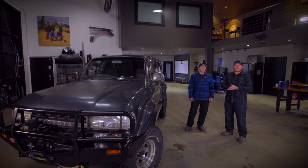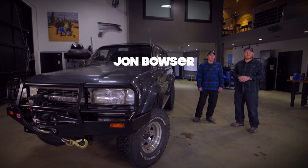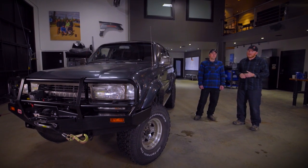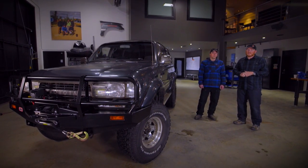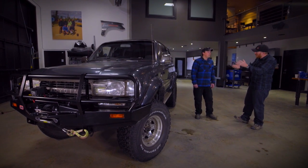Welcome to another episode of In The Shop. I'm Clay Croft and I'm with John Bowser from Bowser's Cruisers in Livingston, Montana. He's brought in a pretty unique Land Cruiser today that is pretty uncommon for the United States. So I'll just let you describe what makes it unique.